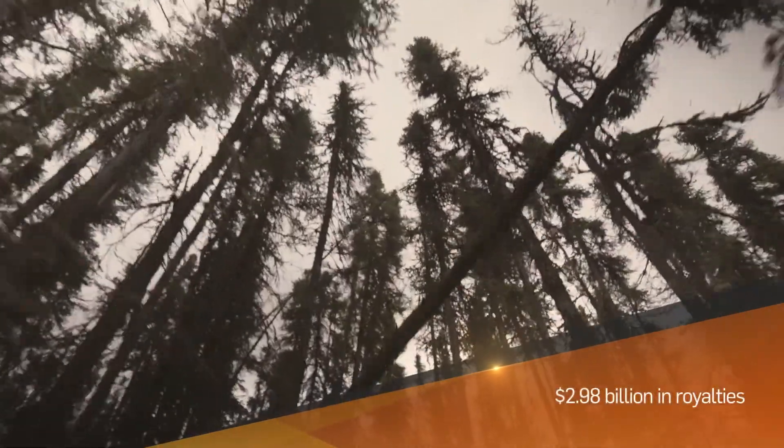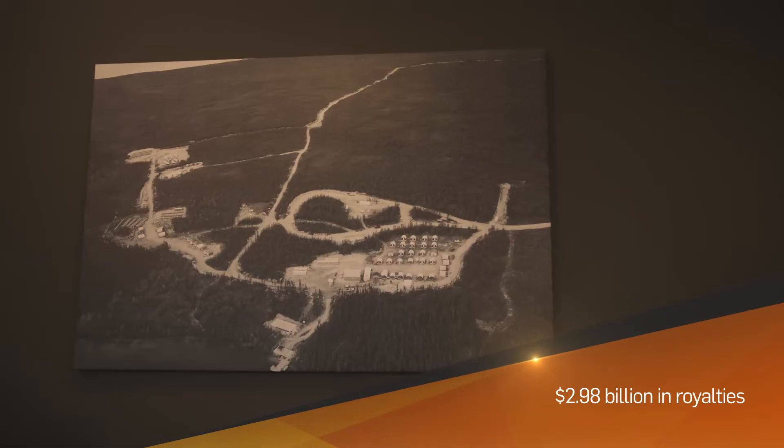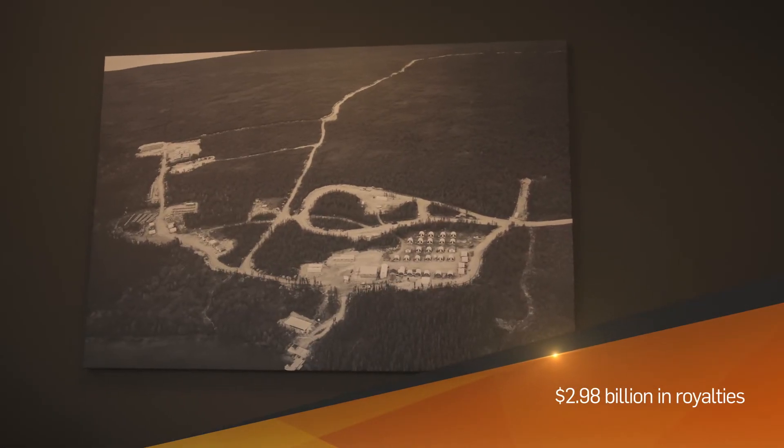What we're about is not just discovering something and selling it. We want to bring that deposit into production, and the nature of that deposit means it's going to be economic throughout the price cycle in uranium — something fairly unique in that sense. Saskatchewan stands to benefit significantly from the development of Arrow, with an estimated $2.98 billion in royalties going to the province over the life of the mine.